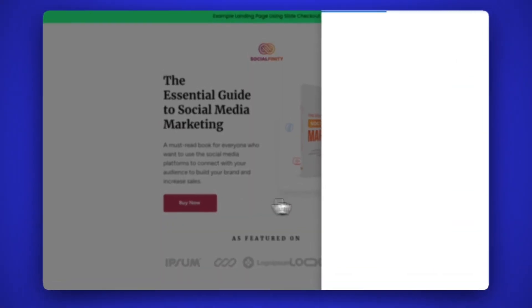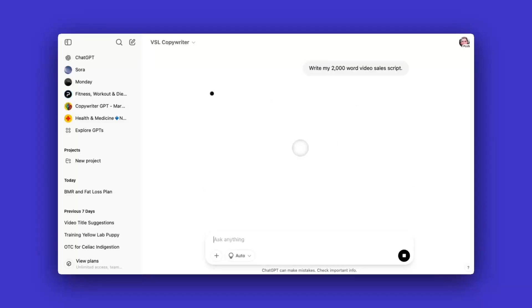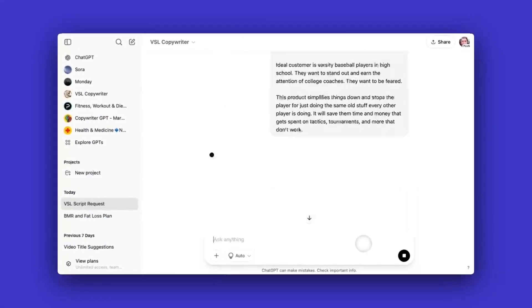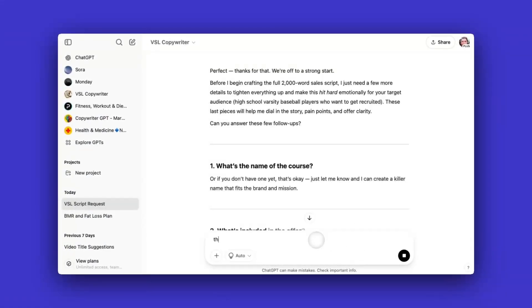I took one of our lowest performing products and 2.5x'd the number of people who purchased it just by building a simple AI bot in ChatGPT — no extra software, no complex automations, just one AI assistant that handles all the heavy lifting for our customers. In this video, I'll show you the four simple steps I took to build it myself and how you can use the same process to increase your sales, make your customers love you, and drive up profits.